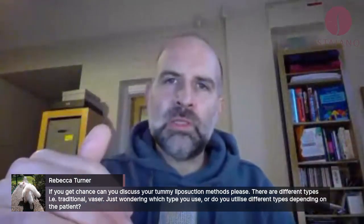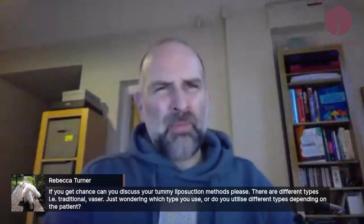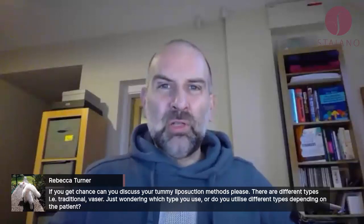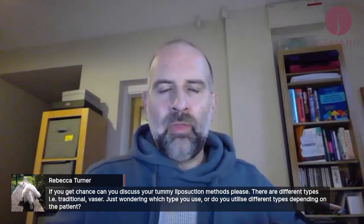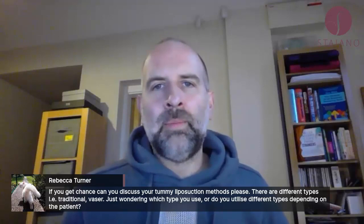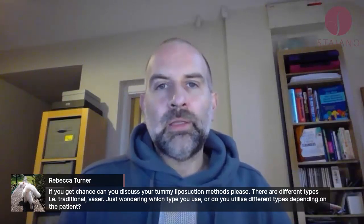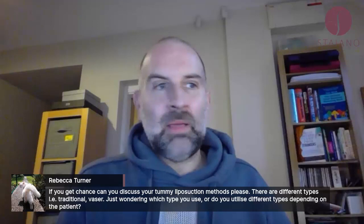So if someone comes to me wanting lipo to the tummy, I don't think it'll be good. Unless it's the upper abdomen — the upper abdomen works pretty well, especially if you've had a tummy tuck and have a bit in the upper abdomen. Usually if you haven't had anything done before, it's the lower abdomen where the excess fat is, and the skin doesn't recoil well, so you can get a bad result. I'd say consider the assisted forms like Vaser — speak to someone who does it and look at their photos.